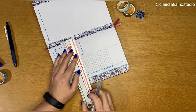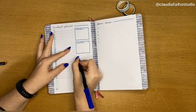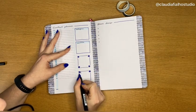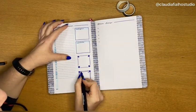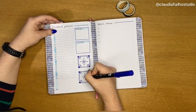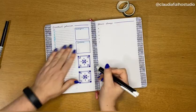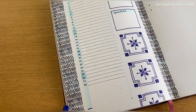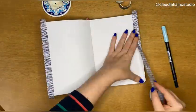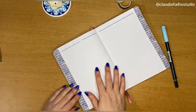It looks too simple — not even simple, more like bland, just too white. Normally I like to fill things in, so I'm not completely happy with how it turned out. I left it as it is because I didn't want to spend too much time on the spreads — I didn't have much time, and today was the day I had available to post the video.